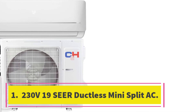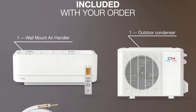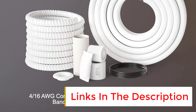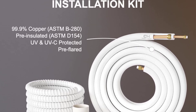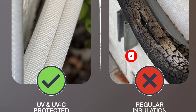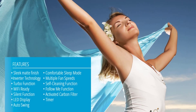Number 1: Cooper and Hunter 18000 BTUs 230V 19 SEER ductless mini split AC. This powerful and efficient air conditioning and heating system comes pre-charged with refrigerant and is ready for installation with a 16-foot copper line set, communication wires, and a drainage extension included. It features whisper technology for quiet operation and is great for bedrooms, additions, living rooms, and commercial applications. It is backed by a 7-year compressor warranty and a 5-year parts warranty. Professional installation is required.